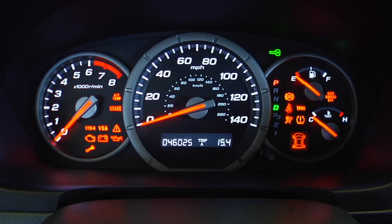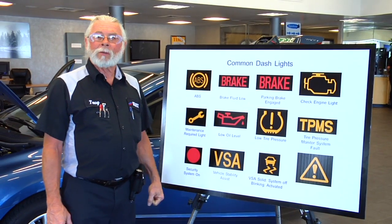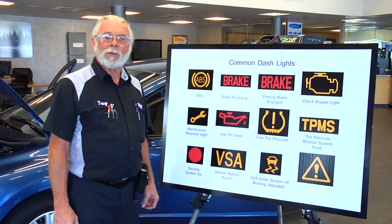Welcome to Tips with Terry. Today we're going to talk about your maintenance required light. It's a little wrench icon that's a little confusing. Some people think there's something broken, but it's just a reminder that you have required maintenance coming up. So please call in for an appointment and get that taken care of for you.